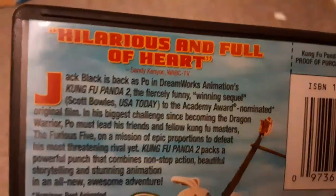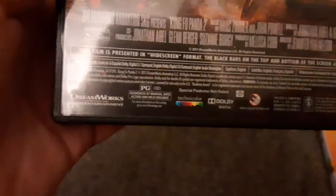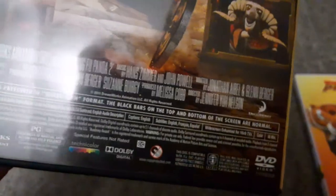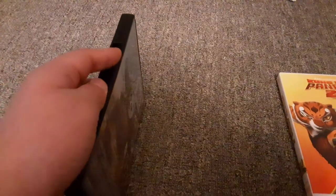And here's the back. Hilarious and full of heart. It's got the special more awesomeness features. And it's rated PG for sequences of martial arts action and mild violence. It's 90 minutes, and it's only in widescreen, because since around 2010 they stopped making full screen as widescreen became very popular.